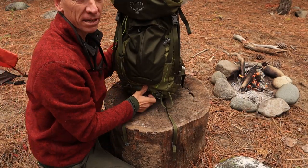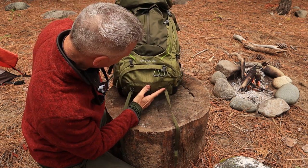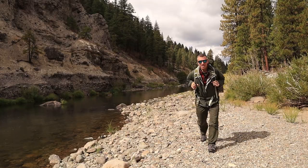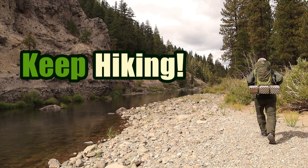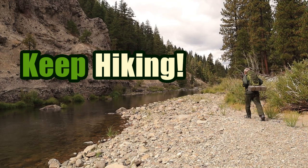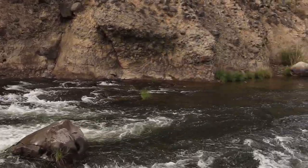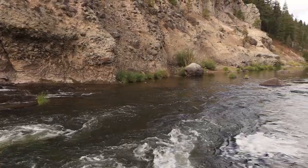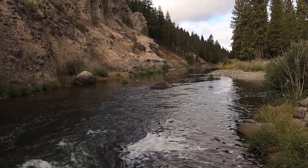I've got to load my gear up and head back out of the canyon here. Thanks for watching — that was a lot of fun. We'll see you next time. Keep hiking!